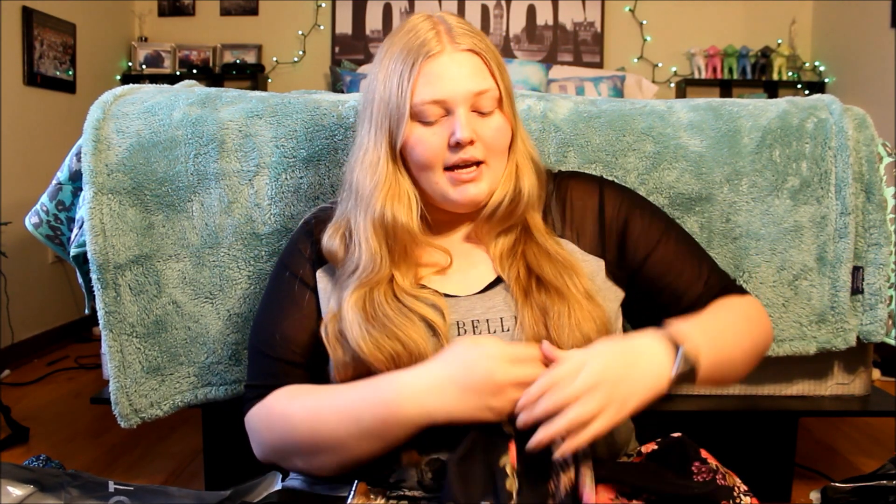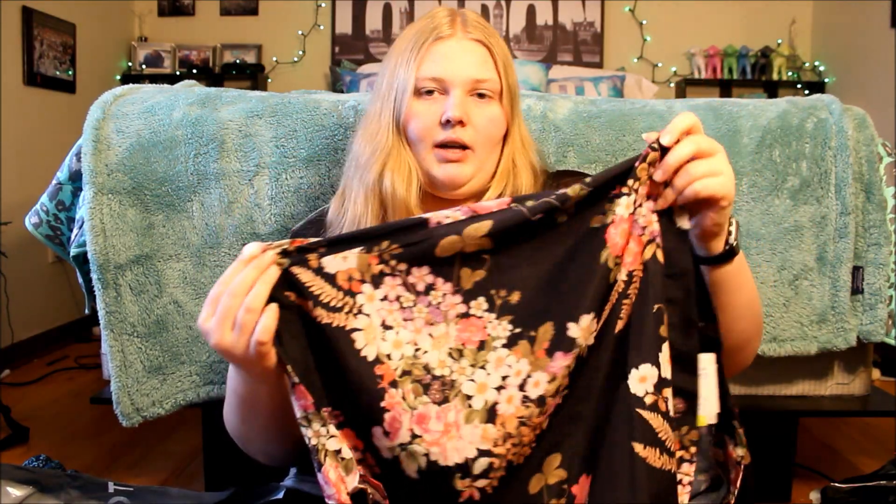The next thing I got is this floral kimono. It was on sale for $33.98. It's black with some pink, purple, and white flowers — I thought it was really pretty. It's very thin so I thought it'd be good for spring and summer. It has short-ish sleeves, kind of batwing style.